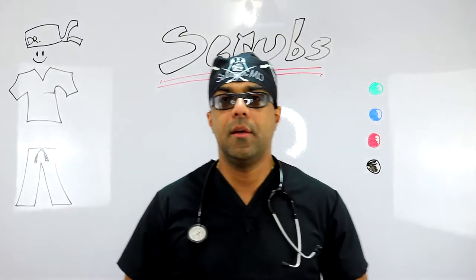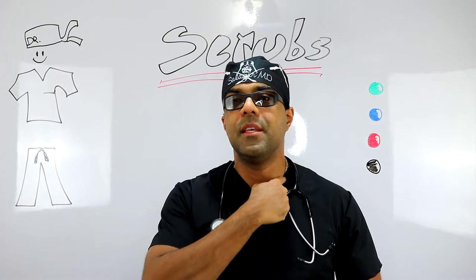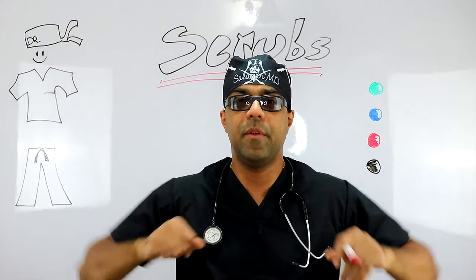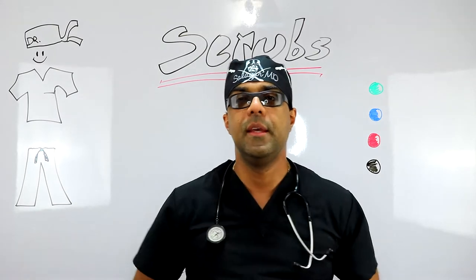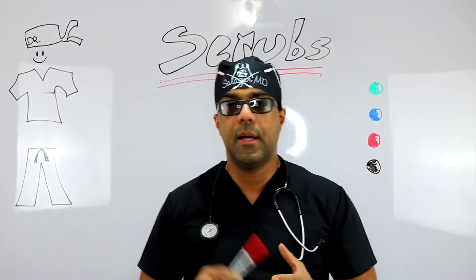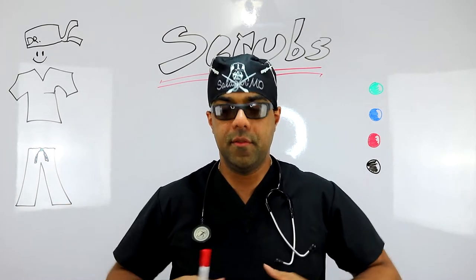Next we move on to the scrub shirts — I'm actually wearing one right now. The primary feature is the V-neck, which allows easy mobility of your neck and easy movement of your shoulders. They're usually short sleeve, though I've occasionally seen long sleeve. Most in general are short sleeve and they're very comfortable.